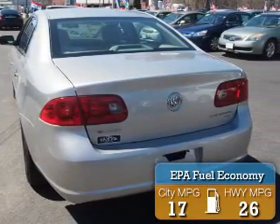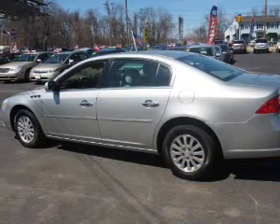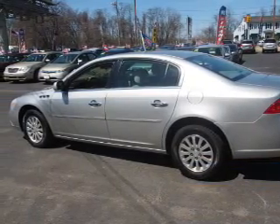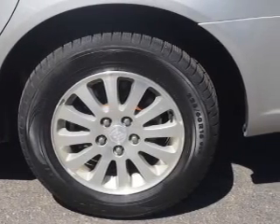Great fuel efficiency saves you money by requiring fewer trips to the gas station. The features include alloy rims, power mirrors, and anti-lock brakes.